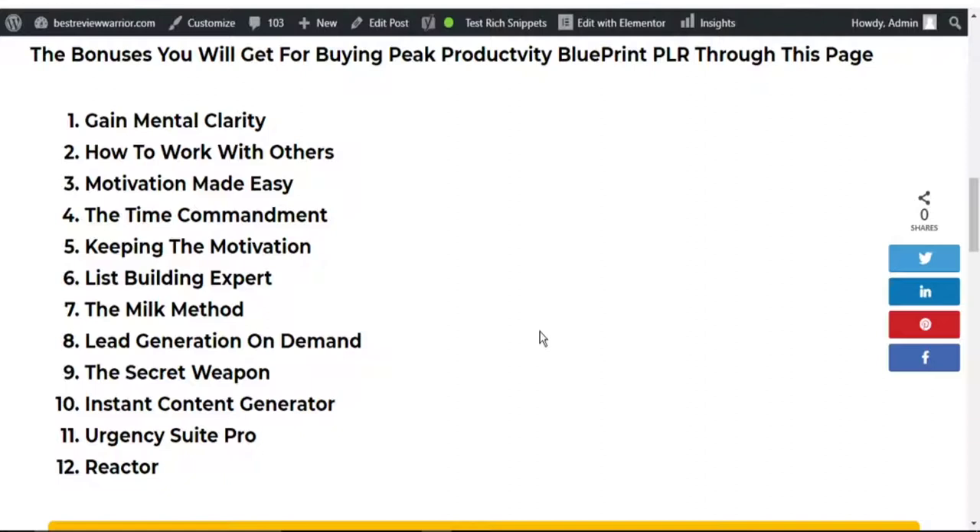The bonuses you will get for buying this product through this page are: Gain Mental Clarity, How to Work with Others, Motivation Made Easy, Attack Commandment, Keeping the Motivation, List Building Experts, The Milk Method, The Generation on Demand, The Secret Working, Instant Content Generator, Urgency Seal Pro, and Reactor.